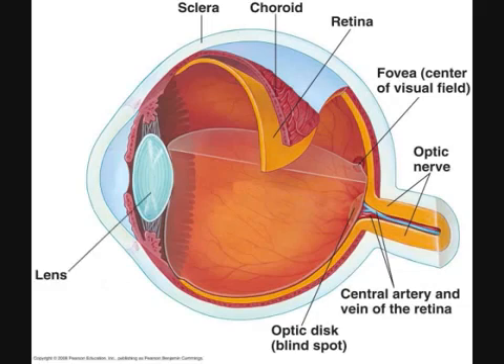Lens. The lens is a transparent disc that helps focus light onto the retina. The cells of the lens have ejected their nuclei and other organelles and are filled primarily with proteins called crystallins. The lens is held in place by the suspensory ligaments. In mammals, the lens can change shape to adjust focusing for far away and nearby objects. However, in fish, the lens does not change shape, but instead moves forward and backward to assist in focusing.